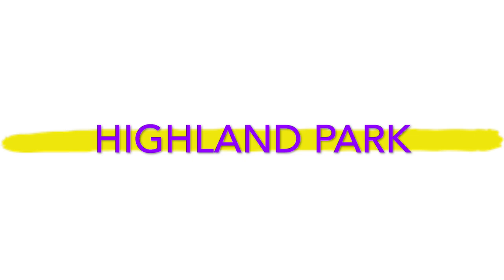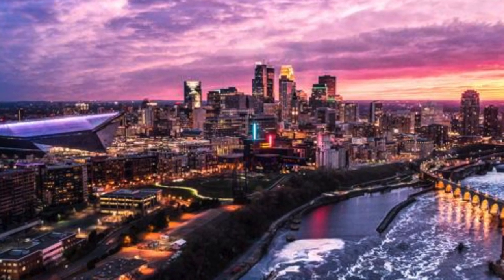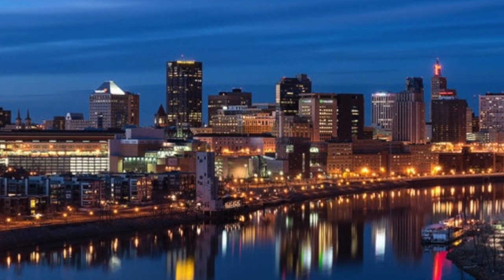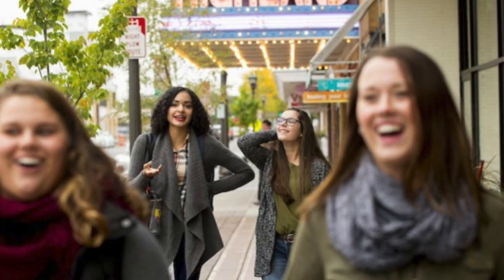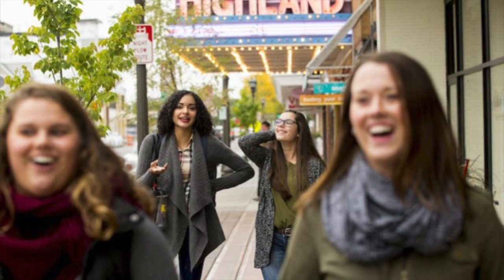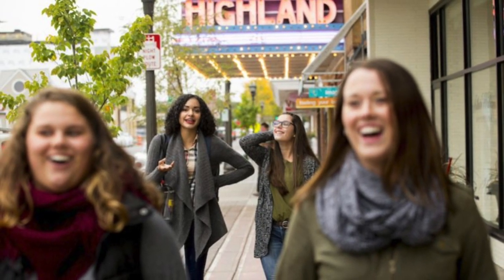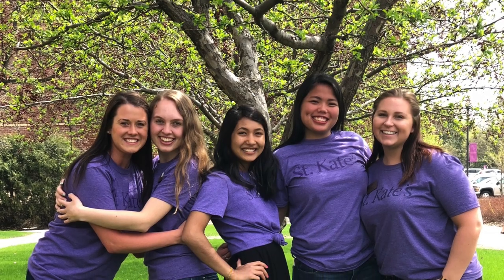Before we end the tour, I want to talk a little more about Highland Park. St. Kate's is conveniently located in between Minneapolis and St. Paul. The surrounding neighborhood is Highland Park, which is just a quick few block walk from campus. In Highland Park, you can find Target Express, a movie theater, different coffee shops, and lots of food options. Thank you for watching the St. Kate's virtual tour. We hope we can show you around on campus in the near future. Until then, if you have any questions, don't hesitate to reach out to the admissions office.